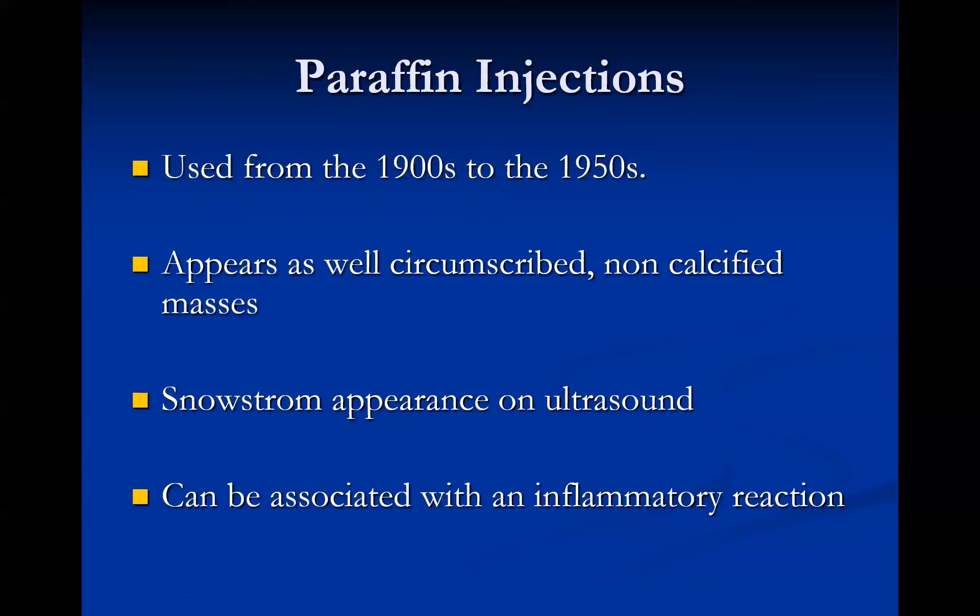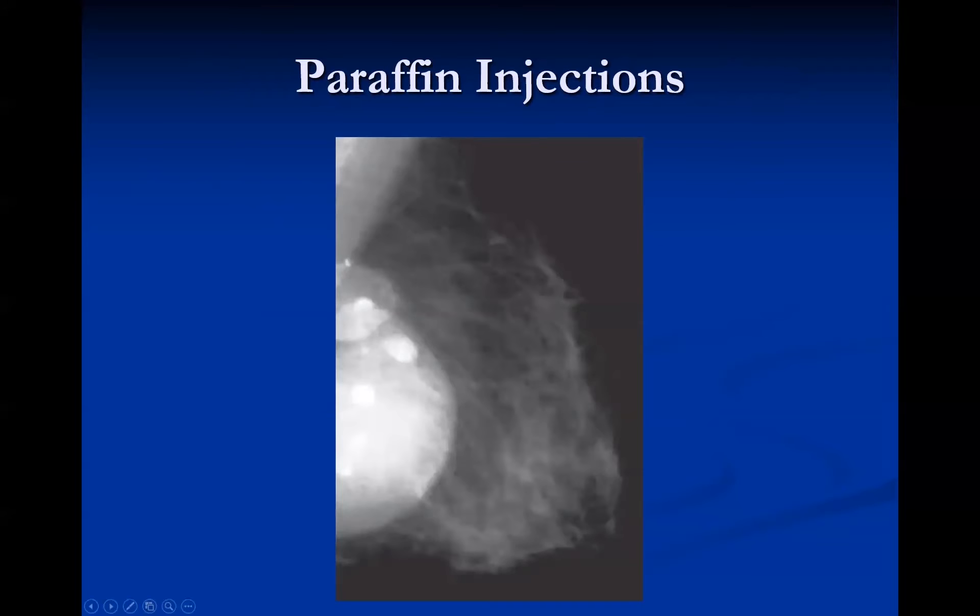Paraffin injections were used in the early 1900s. They appear as well-circumscribed non-calcified masses with a snowstorm appearance on ultrasound and can be associated with inflammatory reactions. These are very rarely seen anymore, but on mammography they appear as multiple masses of varying density.